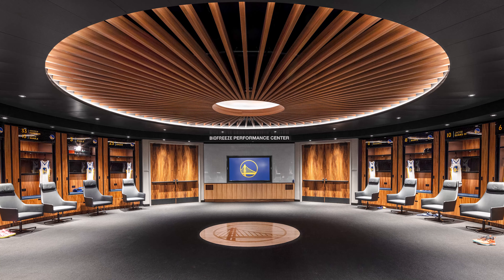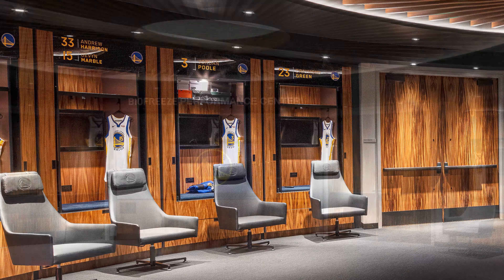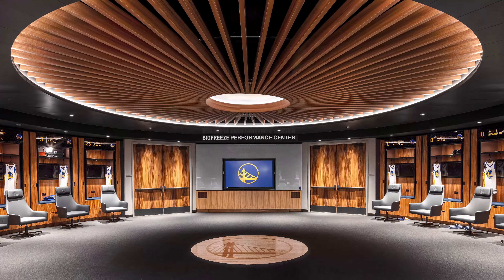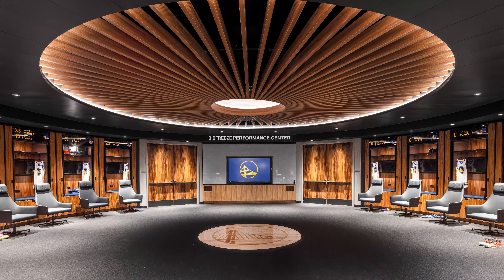The monkey pod was used in the locker rooms — a very impressive sequence match throughout every single locker. The doors, the entryway into the locker room — it's just stunningly beautiful and one of a kind, and it just screams Golden State with the color scheme.